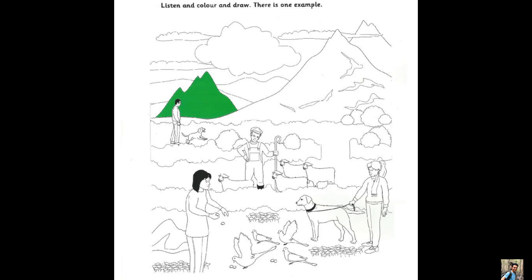Part 5. Look at the picture. Listen and look. There is one example. Do you like this picture? Yes, it's beautiful countryside. Would you like to colour something? Yes, can I colour one of the mountains? Yes, colour the smallest mountain green. Can you see the green mountain? This is an example. Now you listen and colour and draw.